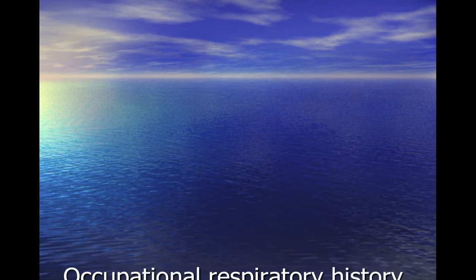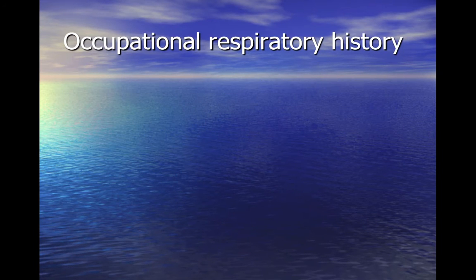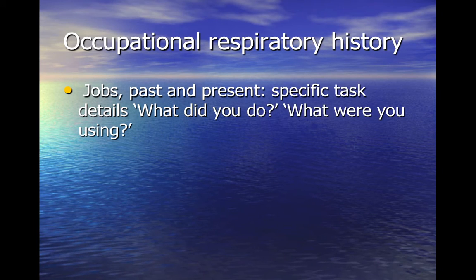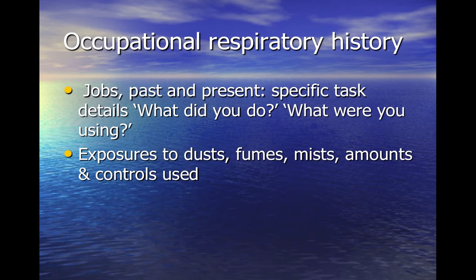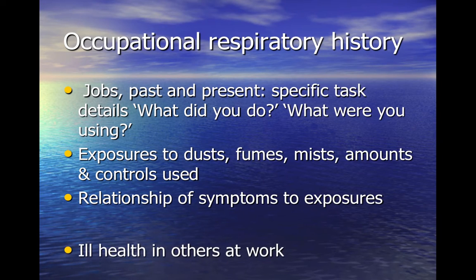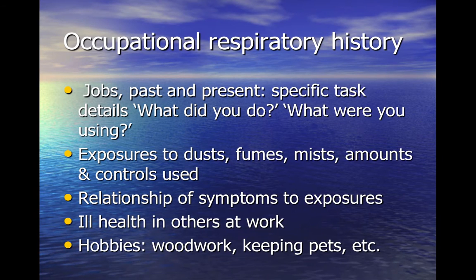A thorough respiratory occupational history includes a history of jobs, past and present, that caused exposures to inhaled particles such as dust, fume and mist, how the individual's symptoms varied in time with such exposures, whether others were affected at work, and relevant hobbies.